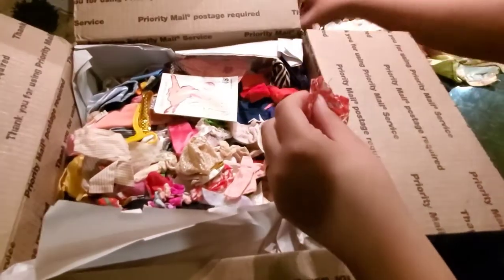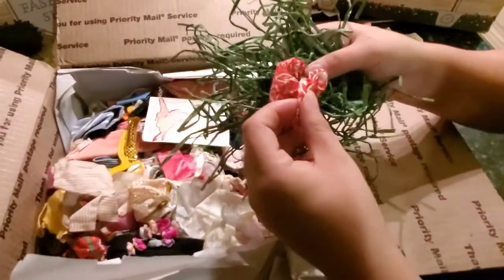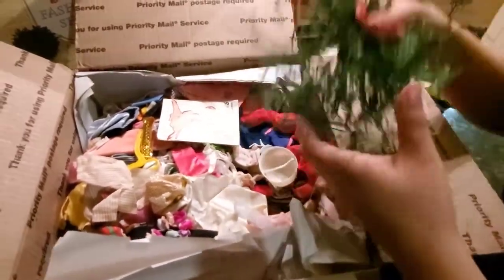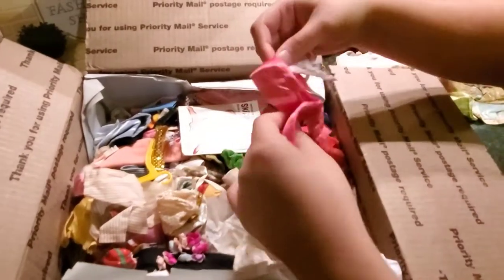This one belongs to the Hula outfit. There's the bottom, and here's the top — it actually will complete my set.